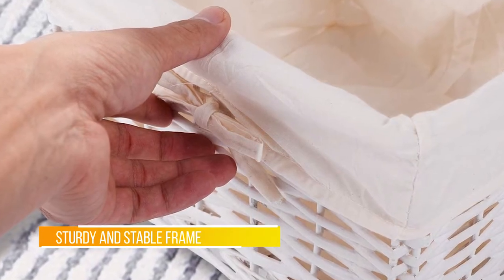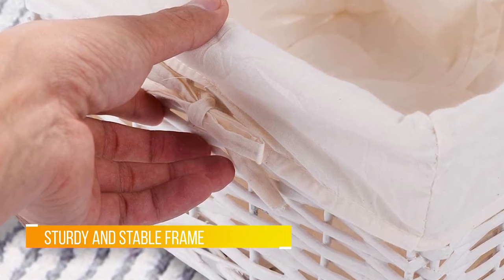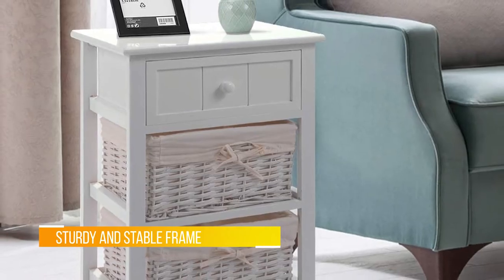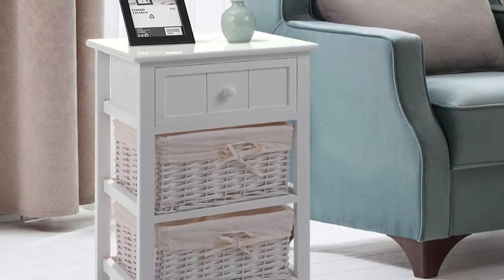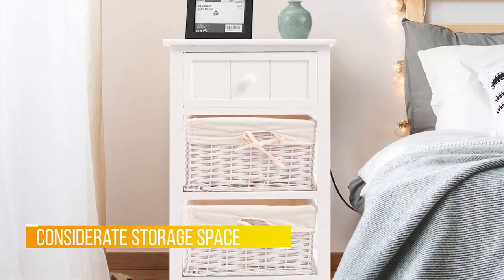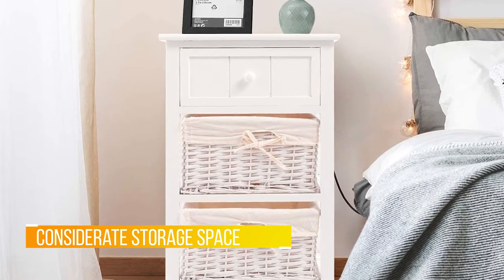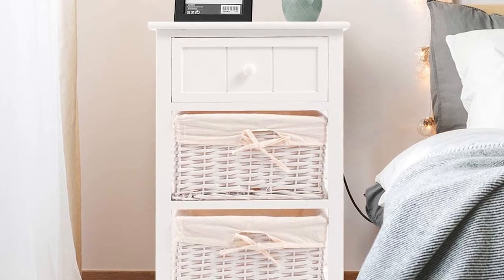Stylish and unique are two great words to describe the Giantex Nightstand. This stand comes in two different colors — white and black — and you can purchase either one individually or get two for either side of the bed. Coming with the stand are two wicker baskets; together they create an environment built on class, elegance, and quirky style.